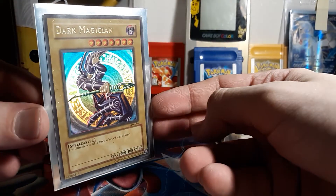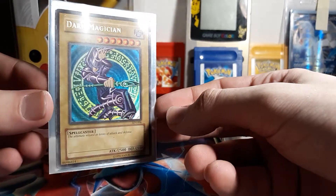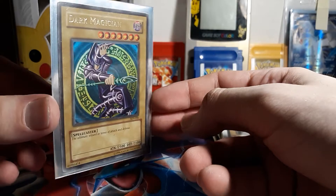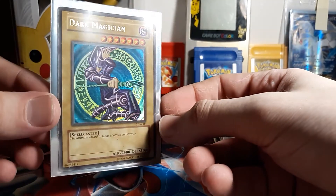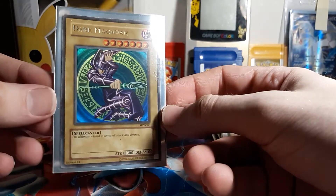And now, the whole reason I bought all of these cards — because I do not have this Dark Magician. Who doesn't love this art style? I'm really thinking about buying the Ghost Rare version of this.